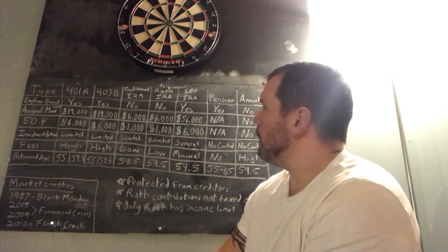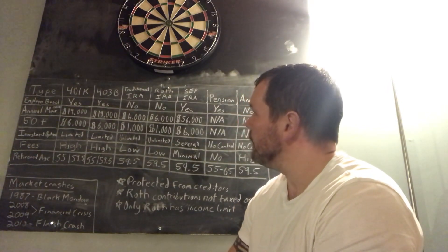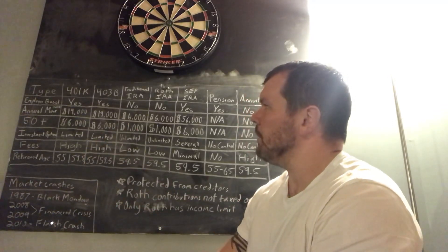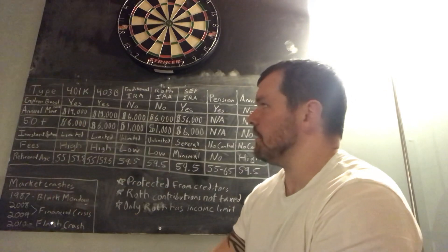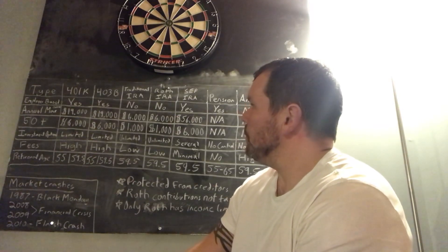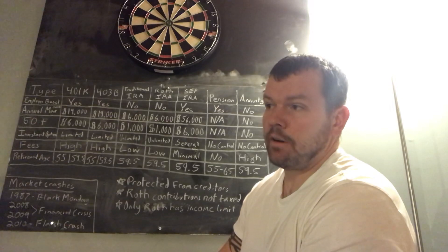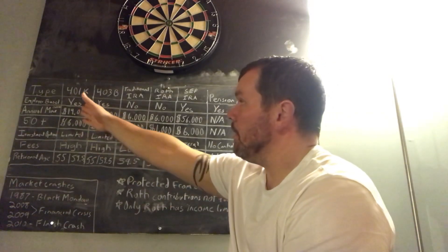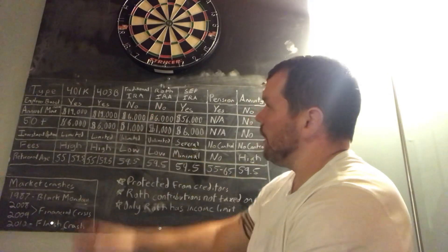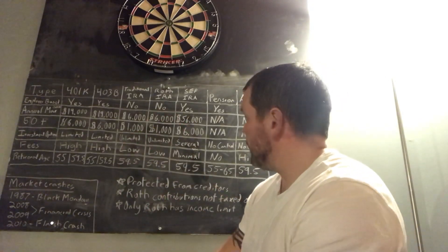For most of these plans there's a maximum contribution you can put in. For the 401k and 403b, as of 2019, it's $19,000 — this is the pre-tax max contribution per year. Some companies through their 401k and 403b also offer a Roth option, meaning post-tax. The traditional IRA pre-tax max is $6,000 and the Roth IRA post-tax max is also $6,000.